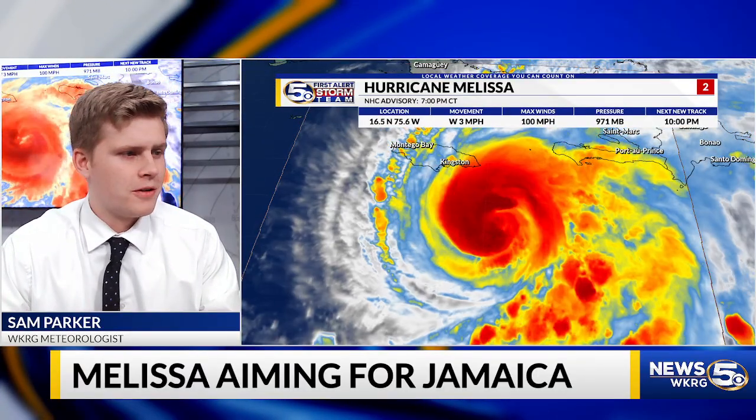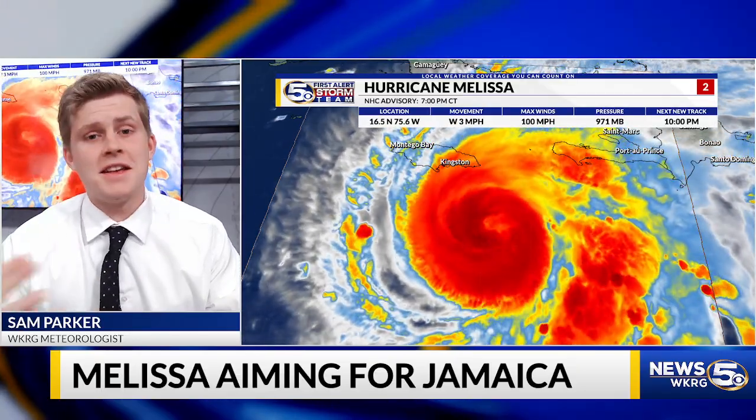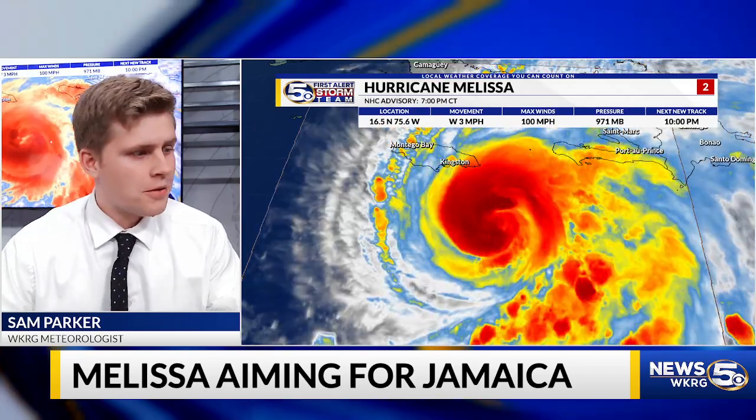We've been watching Melissa — she's been moving very slow, only west at three miles per hour, but max winds at a hundred miles per hour, and it is going to continue to strengthen over the next couple of days. Here's what the current path is of Melissa as it goes right towards Jamaica, according to the National Hurricane Center. Hurricane warnings are in effect, and hurricane and tropical storm watches are also in effect for some of the surrounding countries and islands.